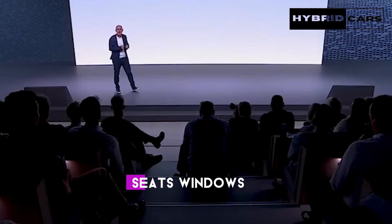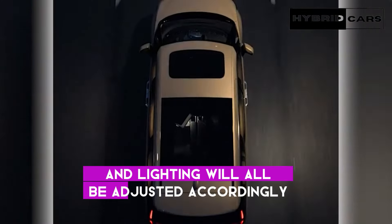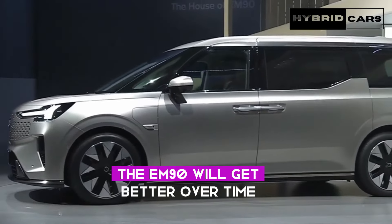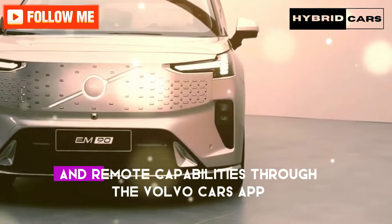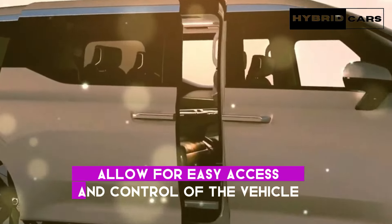Screens, seats, windows, air conditioning, and lighting will all be adjusted accordingly. As with all new Volvo vehicles, the EM90 will get better over time thanks to over-the-air software updates. A digital key and remote capabilities through the Volvo Cars app allow for easy access and control of the vehicle.